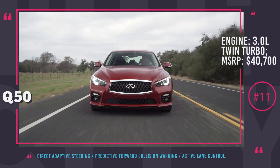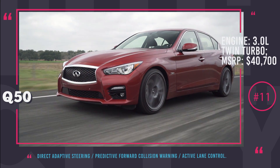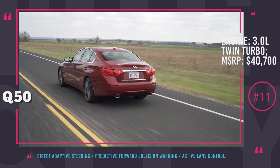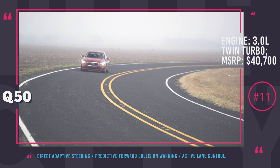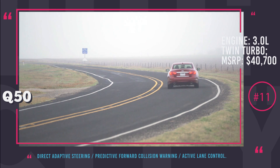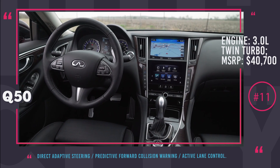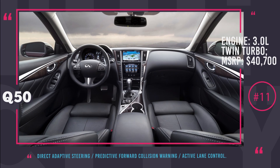All future models of Infiniti are going to be equipped with advanced safety features and autonomous driving capabilities, including the new Q50. It is a sport sedan that features a 400 horsepower 3.0-liter twin-turbo gasoline engine with a price tag of $40,700. There is also a hybrid version with an MSRP starting at $47,800, equipped with a 360 HP hybrid powertrain. Among the high-tech abilities of this car are direct adaptive steering, predictive forward collision warning, lane departure prevention and active lane control, backup collision intervention, blind spot intervention, and intelligent cruise control. The Infiniti Q50 is also enhanced with a round-view monitor system that generates a 360-degree view around the car by utilizing 4 cameras, preventing you from ever failing to park successfully.